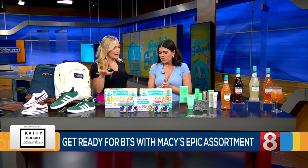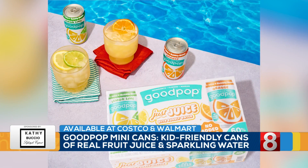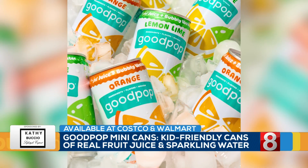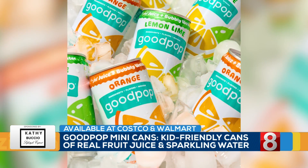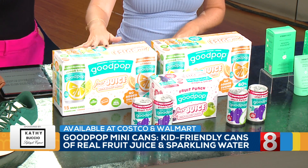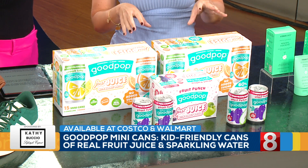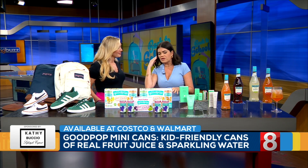Now let's talk about, of course, filling up that lunchbox. Because we want something that's great for our kids. I'm all about a better-for-you drink when it comes to kids. So Good Pop mini cans were made with real fruit and a little bit of sparkling water, so it's fun — I love the mini cans — and no added sugar. Good Pop has actually saved about a million pounds of added sugar when it comes to their drinks. It comes in fun flavors like lemon, lime, fruit punch — my kids love the fruit punch — and also orange. Available at Walmart and Costco, great for lunch and even at home as a snack.